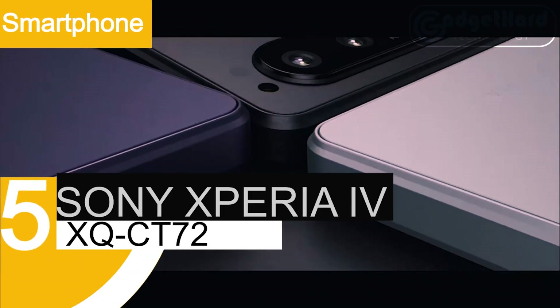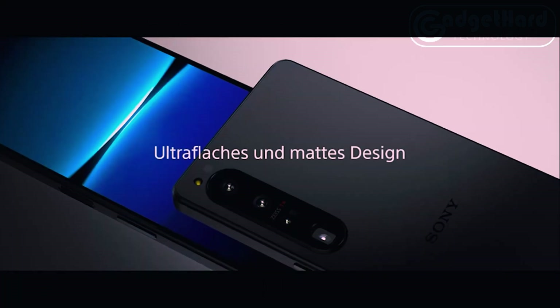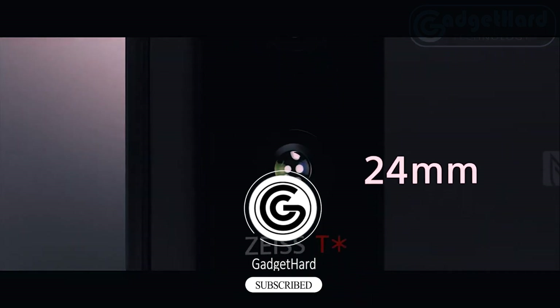Number 5: Sony Xperia 1 IV. Warning: global version, zero warranty. This gadget is ready to be utilized with your choice GSM carrier and is unlocked for use around the world. CDMA carriers like Cricket, Verizon, Sprint, Boost Mobile, and United States Cellular are not compatible with this device. SIM card not included.